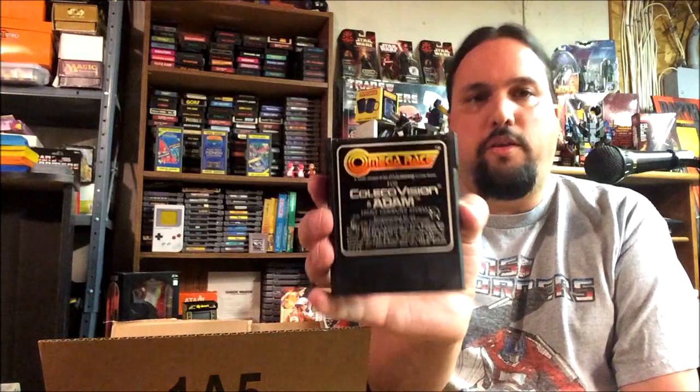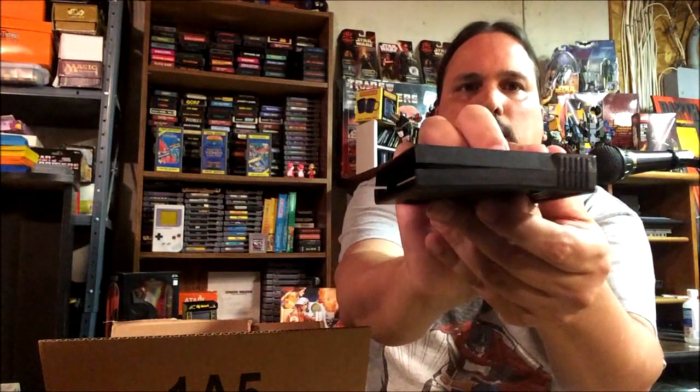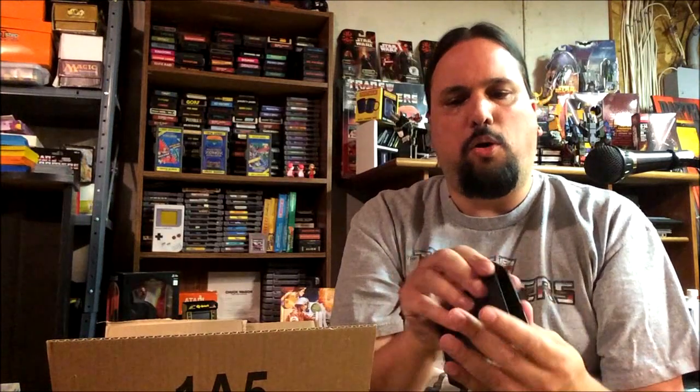Another one I don't think I had was Omega Race. I haven't really played Omega Race on any of my systems yet, at least on this channel, so this will be a cool one. The cart looks like it's in bad shape though — looks like it's splitting open. The plastic might be warped, but you never know. Maybe I can glue it or snap it back into place. Sometimes you might have to take the whole cartridge apart and just shove the board into the system.